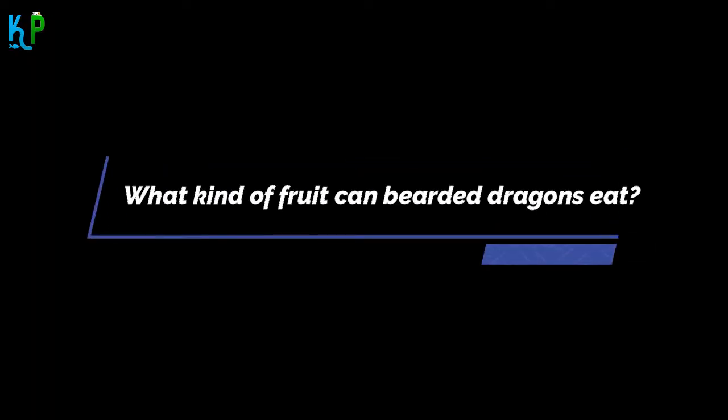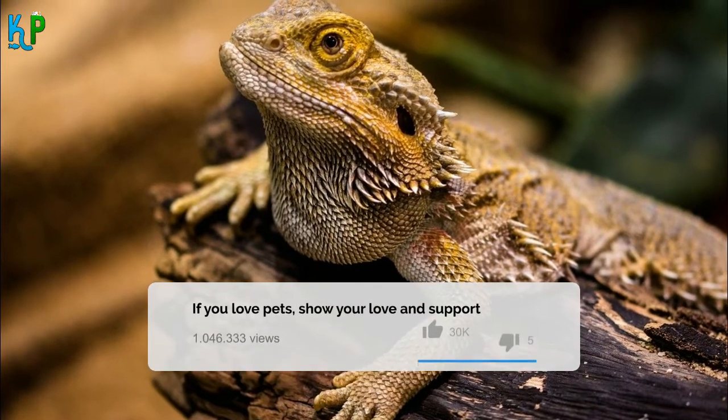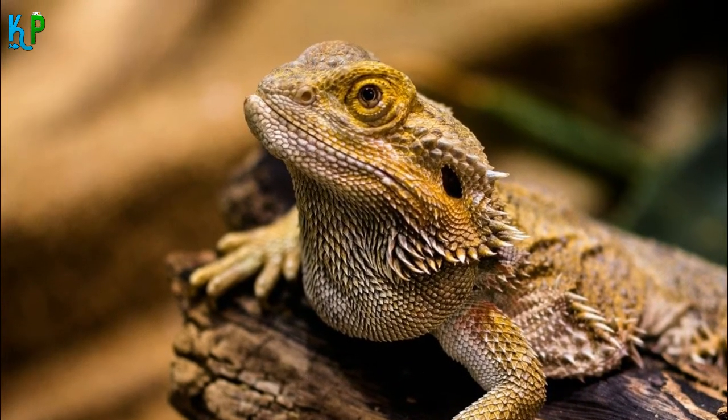Apart from bananas, raspberries, and kiwis, you should also be aware of some other fruits. Apples: though they are good treats, you should remember to cut off the peel before feeding them to your pets. Since they are quite hard, cut the apples into small pieces before feeding them once a month or so. Blueberries: like raspberries, blueberries contain a reasonable amount of oxalates, which reduce the calcium levels in the body of bearded dragons when fed regularly. Therefore, blueberries should also form a rare part of your pet's diet.